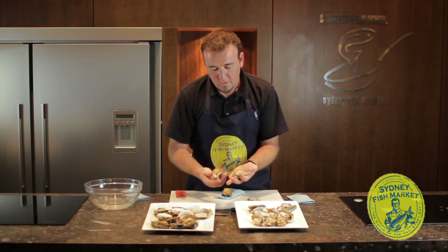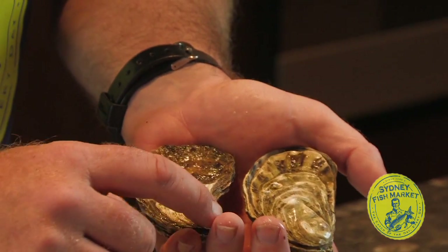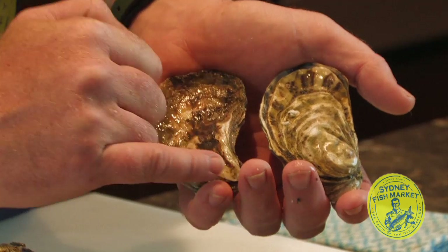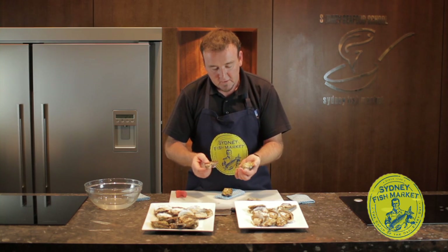If you take a Sydney Rock Oyster, predominantly found in New South Wales, and then you've got your Pacific Oyster which is found all around Australia. The Sydney Rock tends to have a bend in it — you can see the way that oyster just swishes off to one side, whereas the Pacific Oyster tends to be quite symmetrical. That's the easiest way, just visually, that you can tell.